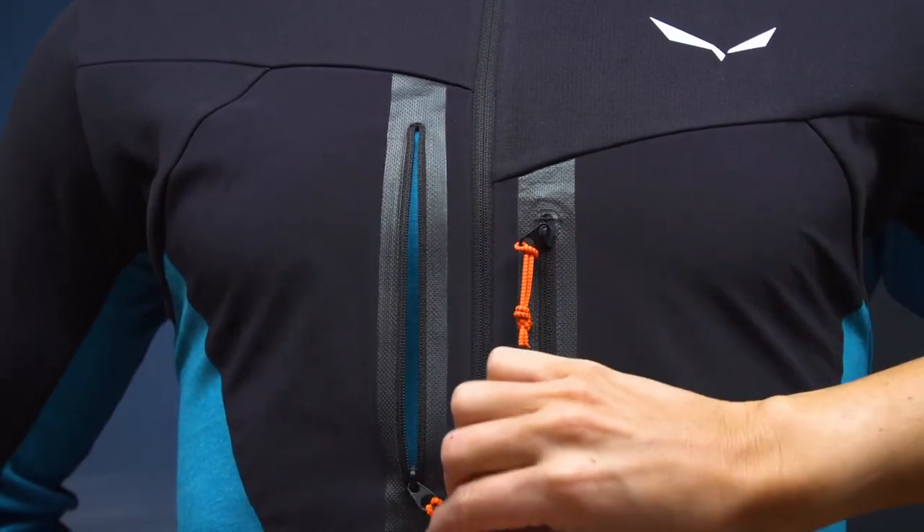The Hortless Alpine Merino Jacket is a durable, warm, technical mid-layer designed for your alpine adventures.